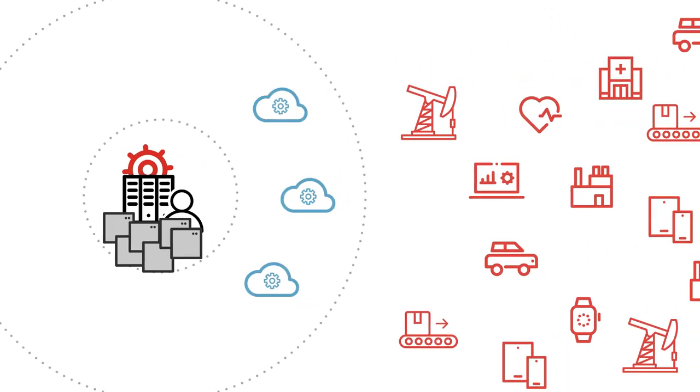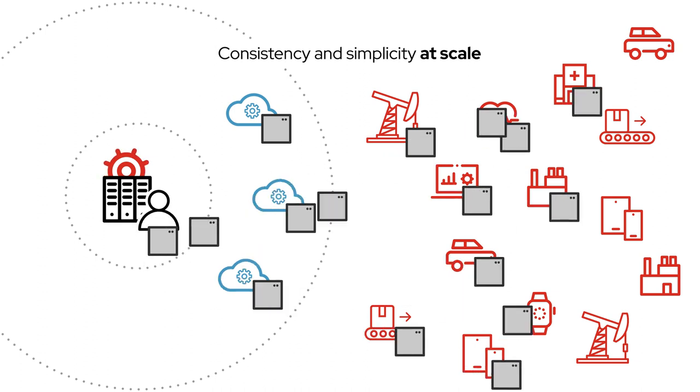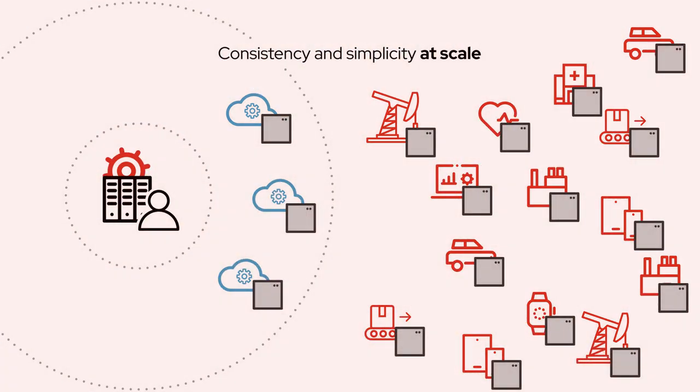While developers need to be able to quickly deploy and update applications using the same processes and tools they're used to. To be successful, you need consistency and simplicity of operations at scale across all sites, from the cloud to the edge.